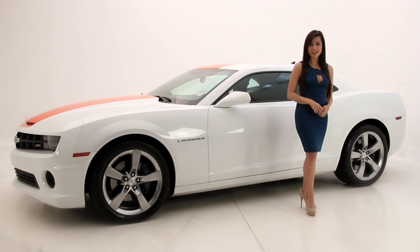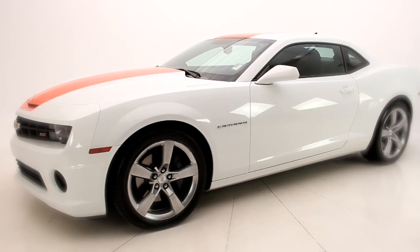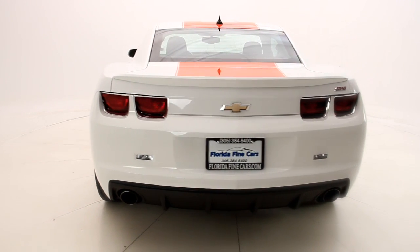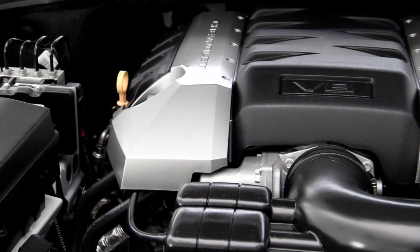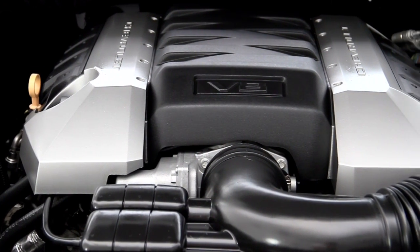Hello wise consumers, I'm Andrea with Florida Fine Cars. You're looking at the 2011 Chevy Camaro SS. The exterior style is quite compelling and has what any muscle car enthusiast looks for, which is plenty of power. It impresses with its 6.2 liter V8 engine and produces a head-turning 426 horsepower.